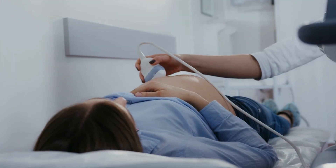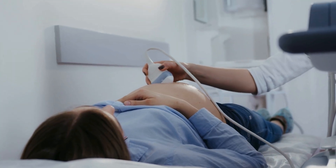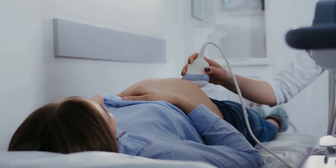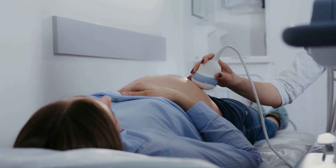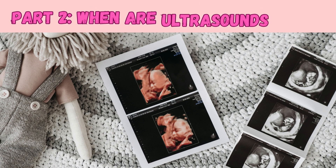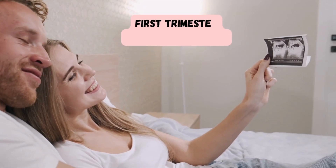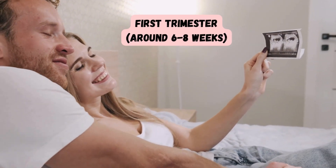Unlike X-rays, this method is non-ionizing, so there's no radiation exposure. It's widely used and considered a safe procedure when performed by qualified professionals. Part two: When are ultrasounds done? In the first trimester, around six to eight weeks, to confirm pregnancy and see the heartbeat, and to estimate the due date.